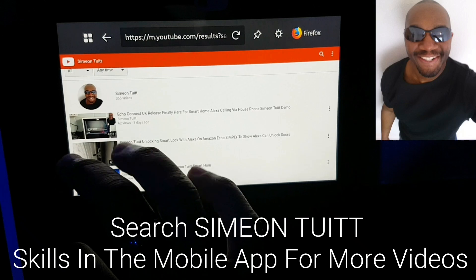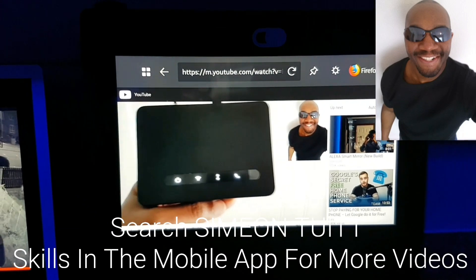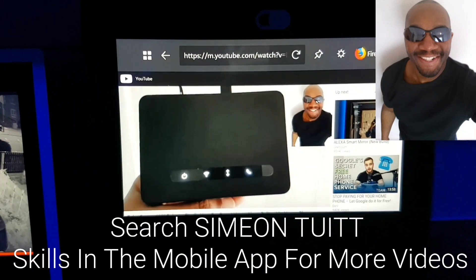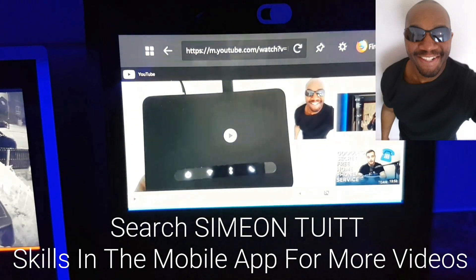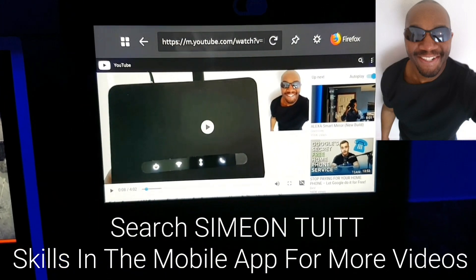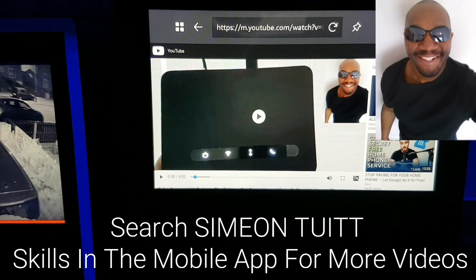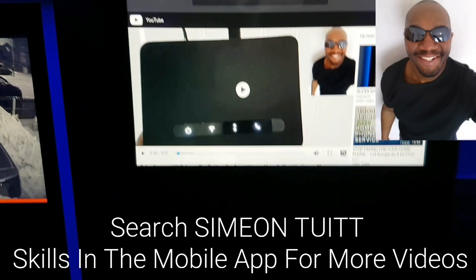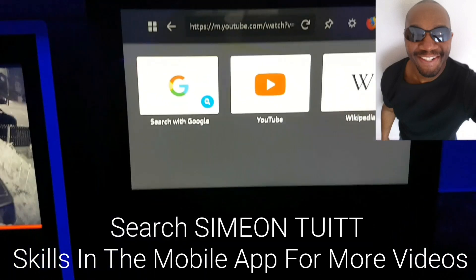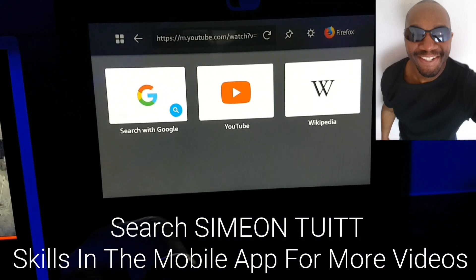I've not actually checked out any videos yet, so let's just hit this one here. Alexa, pause. As you can see, you can't pause it, you can't play it - you can't use any voice control features by using the website through this. But it's better than nothing. So go back to the four icons in the top - the four little boxes - hit that and you can go check out whatever else you want.